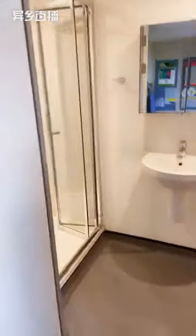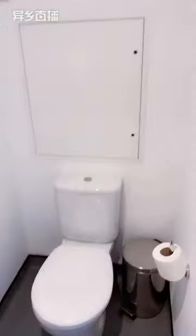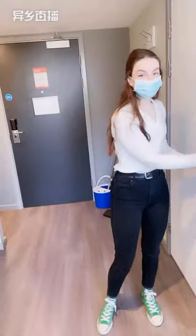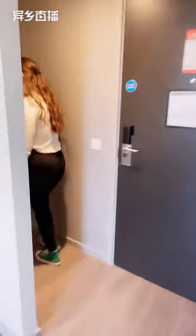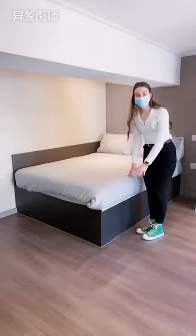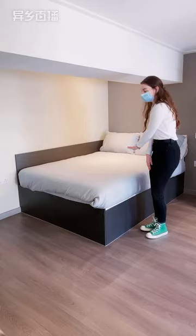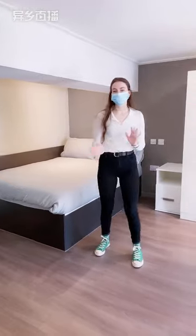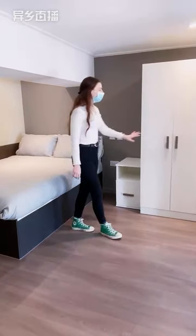I'll let my cameraman come in to show the bathroom area. And then we'll go upstairs and I will show you the bedroom. Up here you have a loft style bedroom with a full double bed. This bed also has under bed storage along the entire bed, which is great for storing your suitcases, boots, and other bulky items. You also have your bedside table and a full wardrobe.